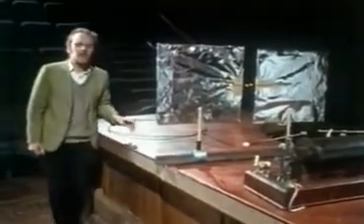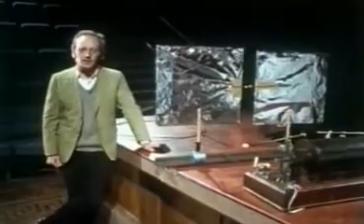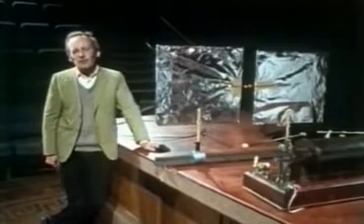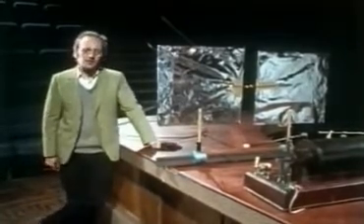These sparks are so tiny that Hertz had to let his eyes get accustomed to the dark for 15 minutes and then watched the sparks through a magnifying glass. His apparatus only had a range of a few metres, and he had no interest in finding any practical uses for it.